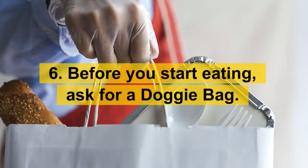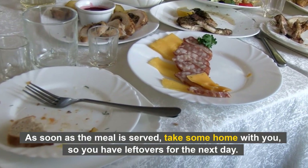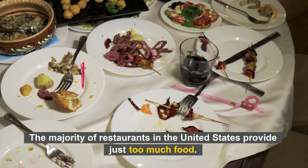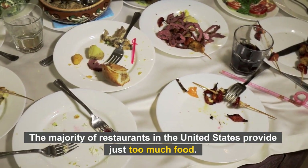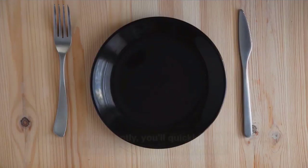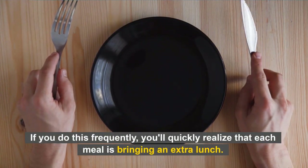Number 6: Before you start eating, ask for a doggy bag. As soon as the meal is served, take some home with you so you have leftovers for the next day. The majority of restaurants in the United States provide just too much food. There is no law mandating you to consume it all. If you do this frequently, you'll quickly realize that each meal is bringing an extra lunch.